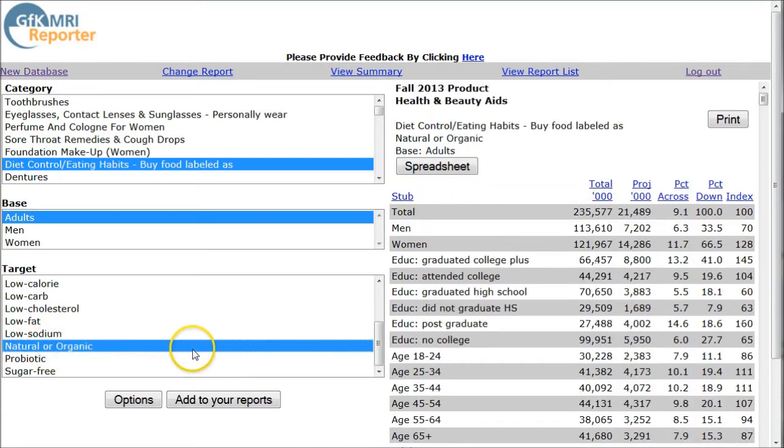What we can look at here is information for who buys natural organic food. The way you read this is: of 113 million men in the US, 7.2 million of them are projected to buy food labeled as natural or organic, which is 6.3 percent of the population. The percent down column tells you that of those who bought food labeled natural or organic, 33.5 percent of them are men.